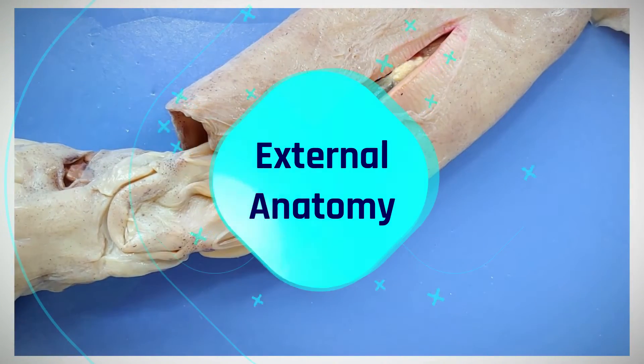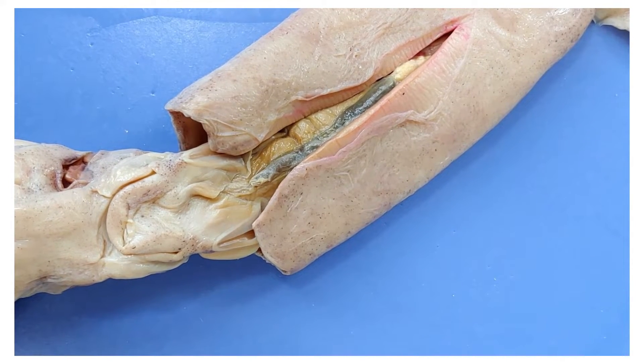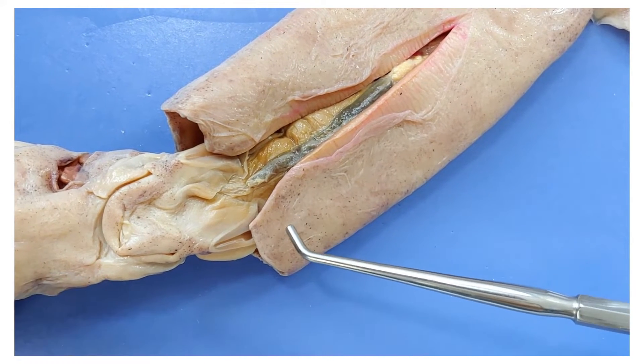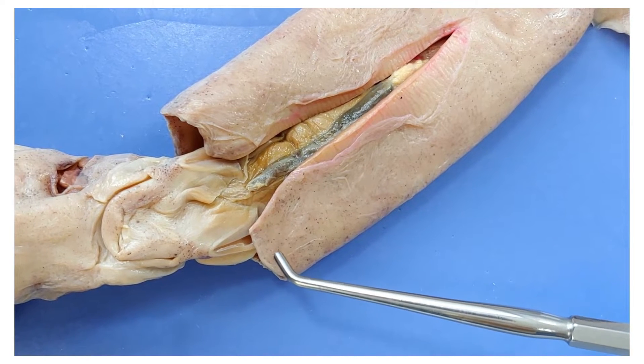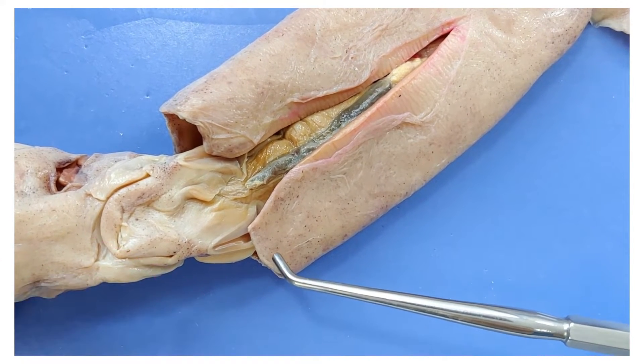Now let's take a look at the squid's external anatomy. One of the most remarkable things about squids is their skin. If you get a closer look, you can see a lot of little colored dots like you can see here. These are called chromatophores, which are specialized pigment cells that can change color.